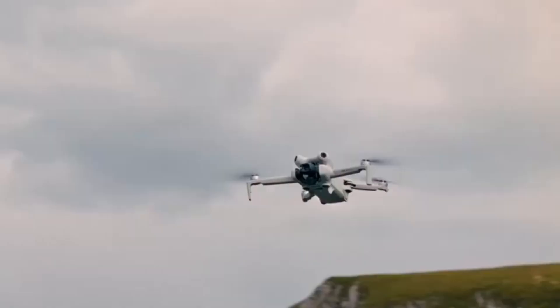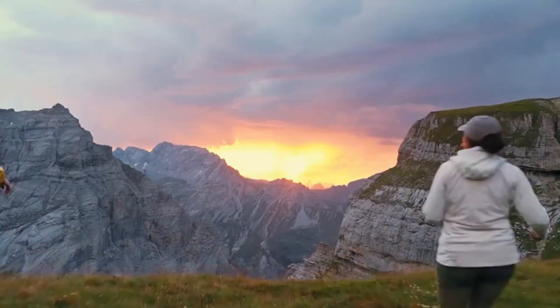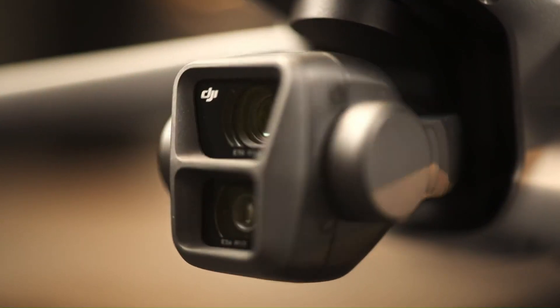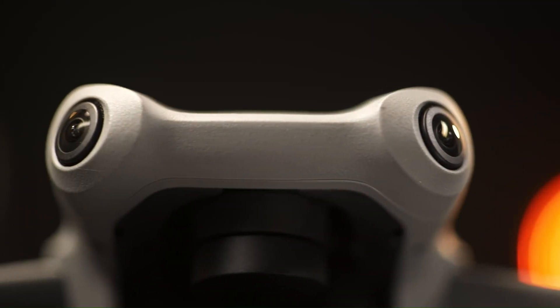DJI is back with the Mini 5 Pro, and it's pushing the limits of what a compact drone can do. But is it a true upgrade or just a minor refresh? In this review, we're diving deep into its camera improvements, flight performance, and all the new features that set it apart.